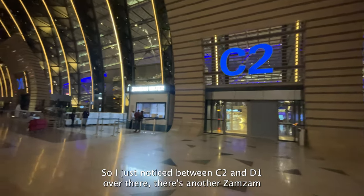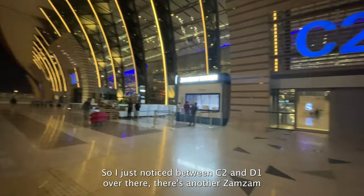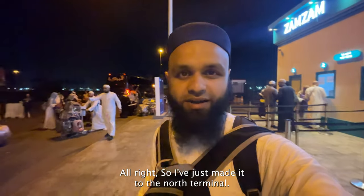I just noticed that between gates C2 and D1 there's another Zamzam water station — a little less busy than the one between C1 and B2. You can come here as well.